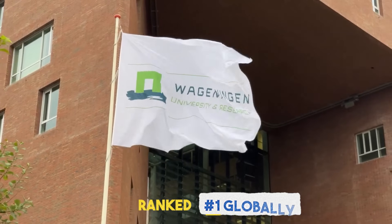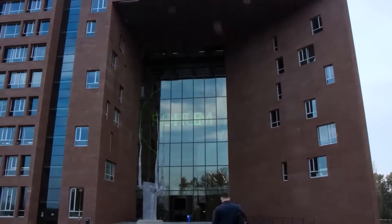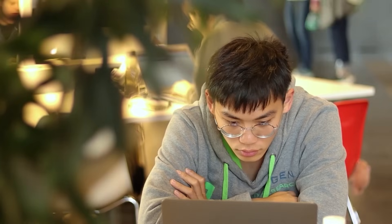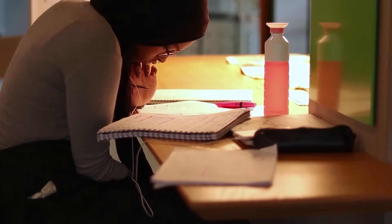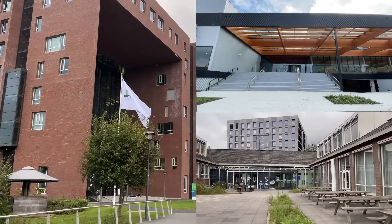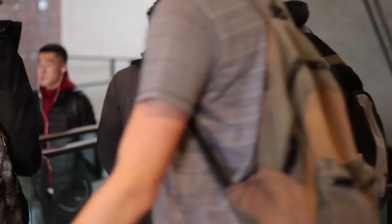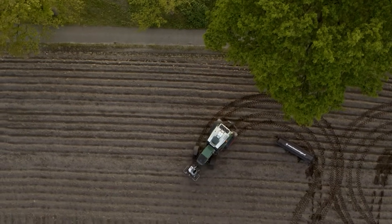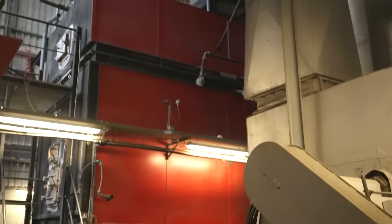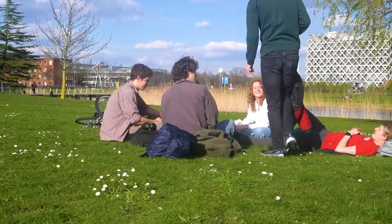All of this innovation didn't just happen randomly. There's an entire ecosystem in the Netherlands built to support efficient, high-tech farming — from world-class universities to family-run farms that look more like science labs. At the center of it all is Wageningen University and Research, ranked number one globally in agricultural sciences. Think of it as the Silicon Valley of farming. Scientists, engineers, and students work directly with farmers and companies to solve real-world problems, developing new crop varieties, improving greenhouse systems, and testing sustainable farming methods.